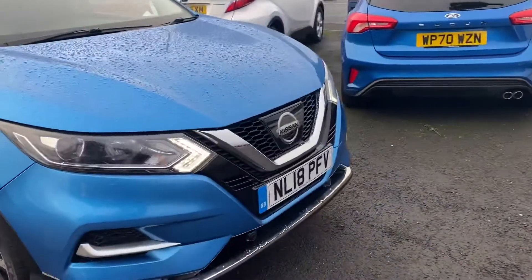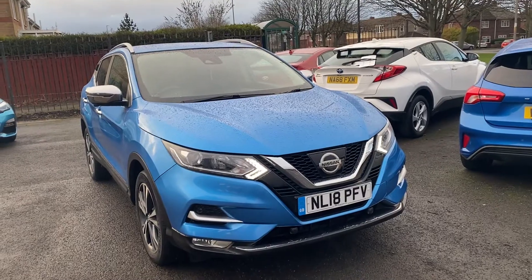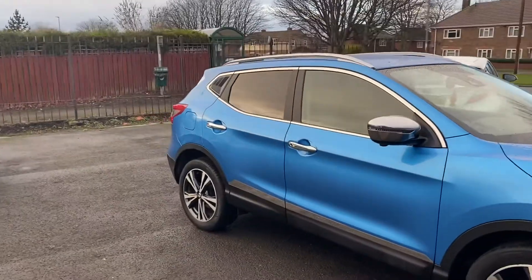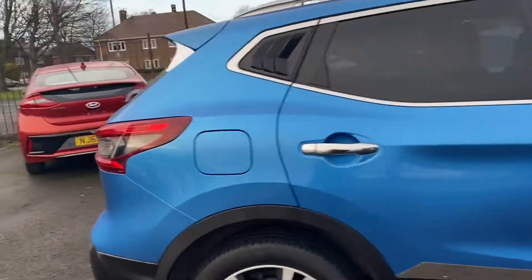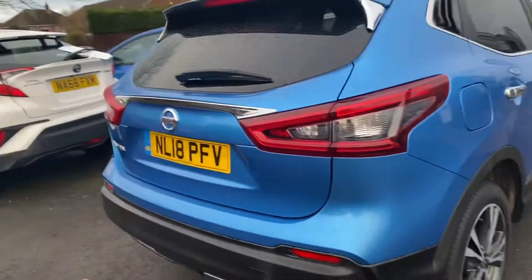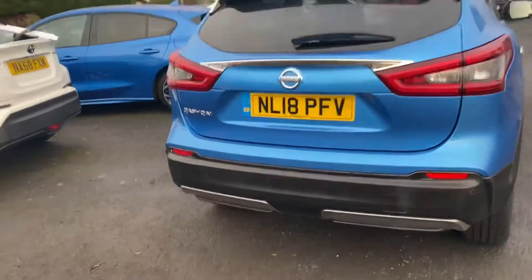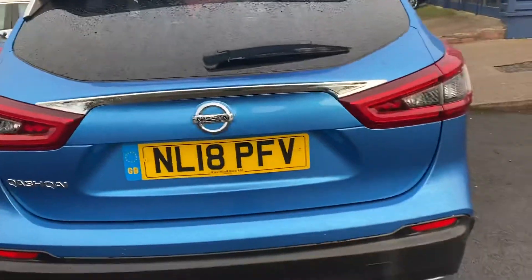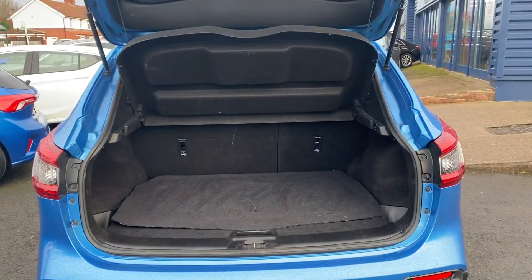It's got about 39 and a half thousand miles, which I'll show you on the clock. It's got tinted windows and 18-inch alloy wheels. It's really good on fuel — it's a 1.5 dCi diesel engine, very good on miles to the gallon. It's got the 360-degree view, a reversing camera, and rear parking sensors.